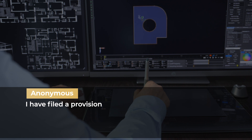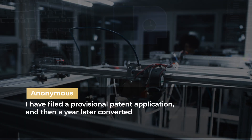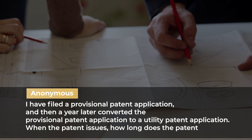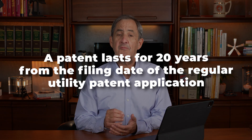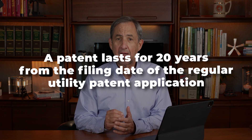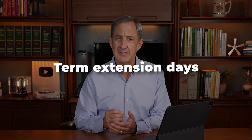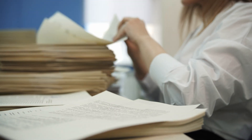Next question: I filed a provisional patent application and then a year later converted it to a utility patent application. When the patent issues, how long does the patent last? This is an interesting question and often confused. A patent lasts for 20 years from the filing date of the regular utility patent application — that is, the non-provisional patent application. Plus any term extension days that might accrue because of a holdup in the patent office or a delay that wasn't your fault.